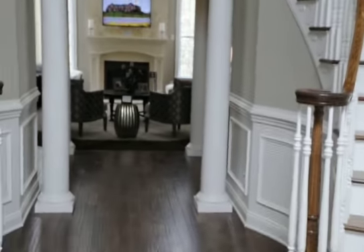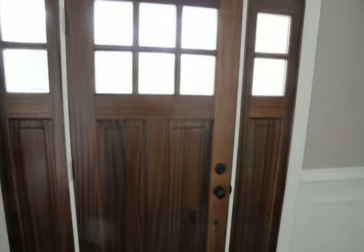We're in the front door, right standing in the front door. I'll show you the door — even the door is nice. There's the door.